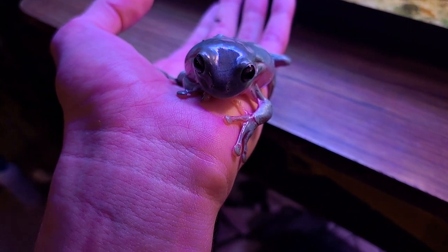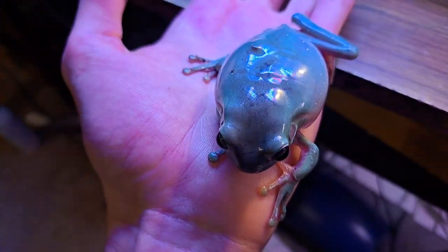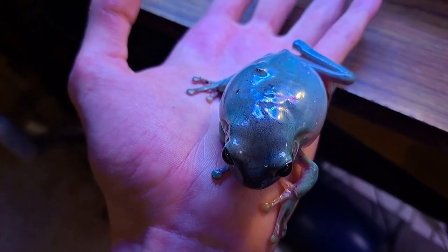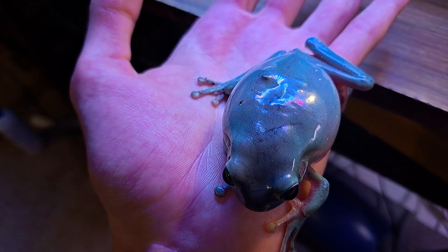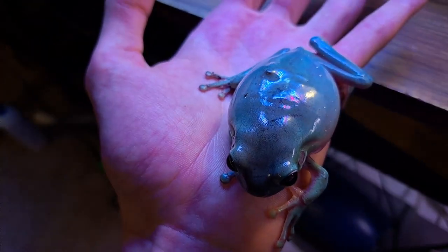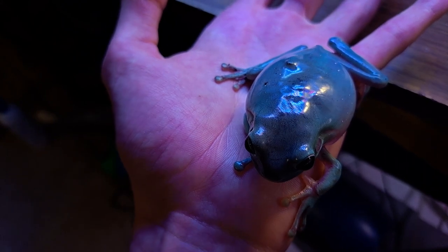He kind of wobbles a bit too much when he's walking on my hand, and he's been pretty lethargic as well — not hopping around as much inside the tank. So if there's anything you guys know it could be, please let me know. They've been getting fed plenty of vitamins and stuff like that, so I don't think it has anything to do with that.